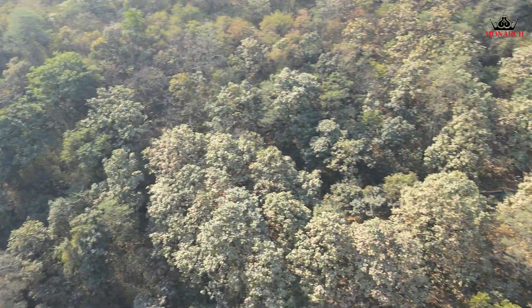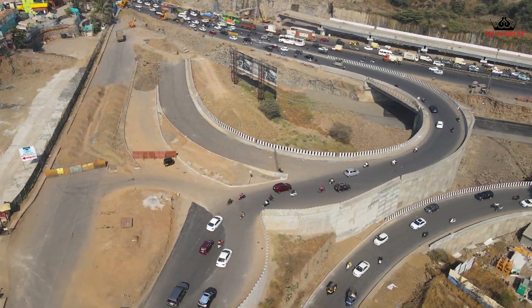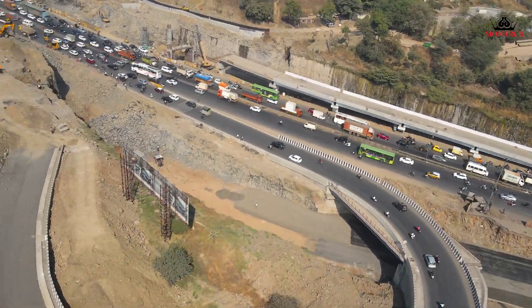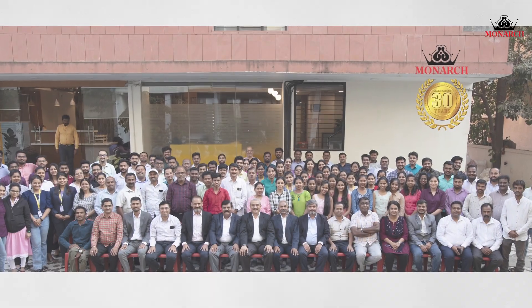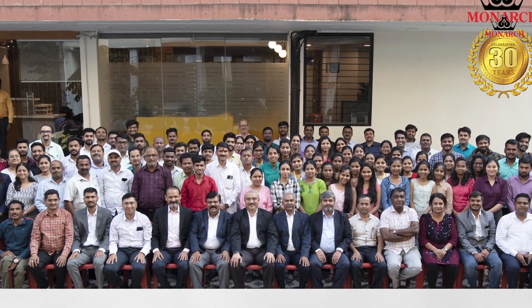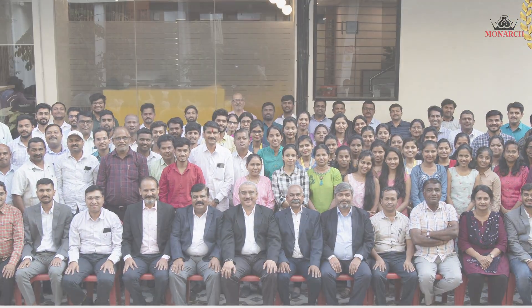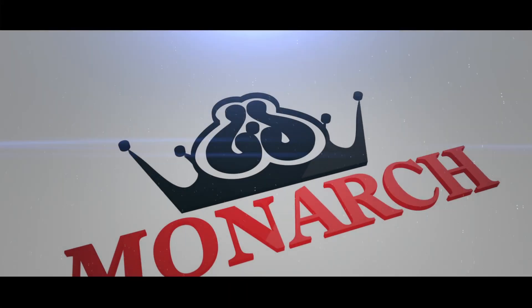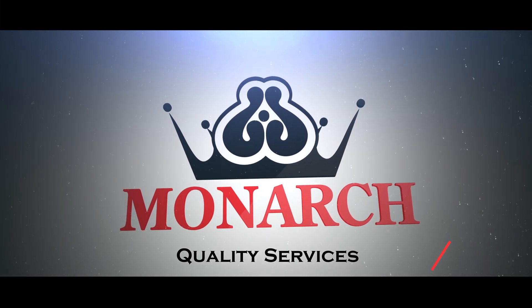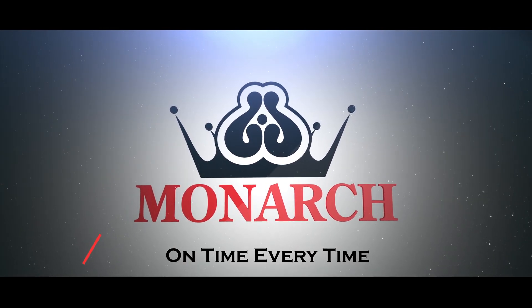We are infinity mappers, mapping the infinity and pushing the limits of what's possible. Join us as we embark on a journey to discover the limitless possibilities of aerial LIDAR surveying. Monarch Surveyors and Engineering Consultants — quality service, on time, every time.